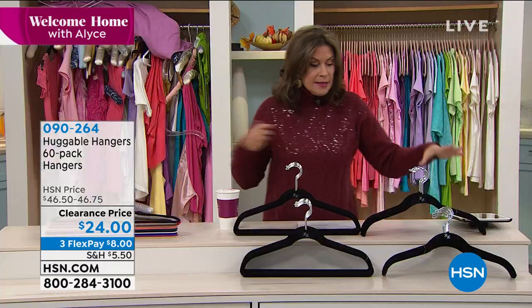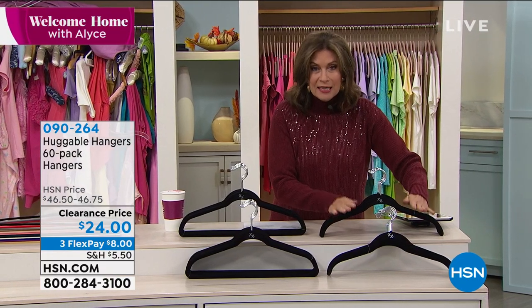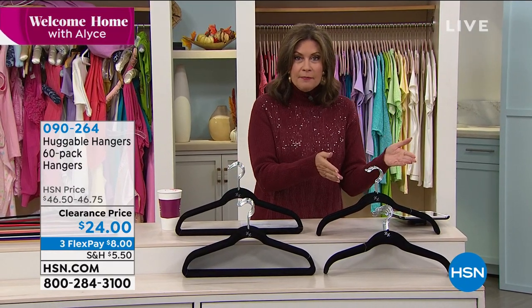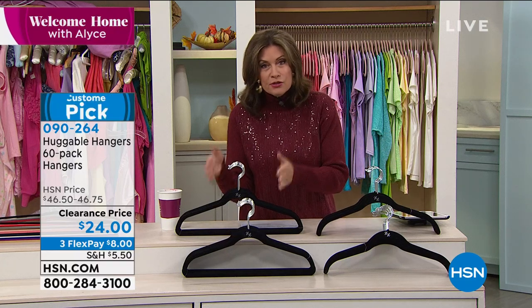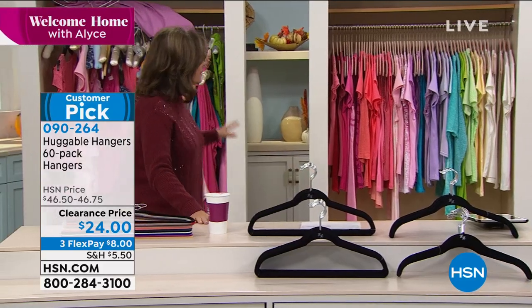If you want shirt hangers — no bar across the bottom — you can choose 60 of those for the same $24. Or if you want a split, 30 shirt hangers and 30 suit hangers, you can make that choice as well. $24, three flex payments. I'm going to get right to Deb Byers, because when I say Huggable Hangers transform your closet, Deb is going to show us how.